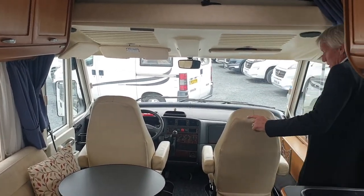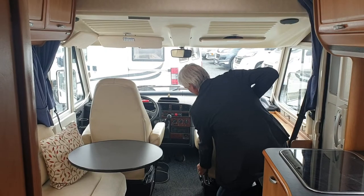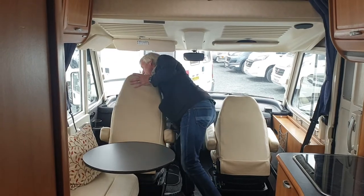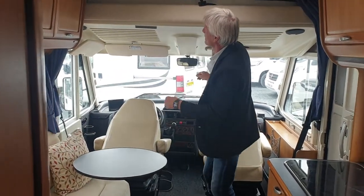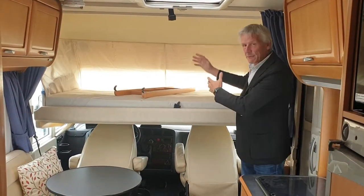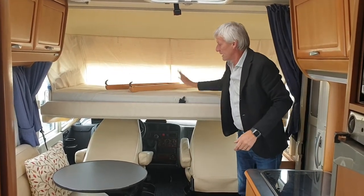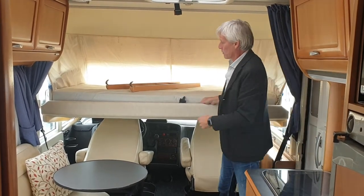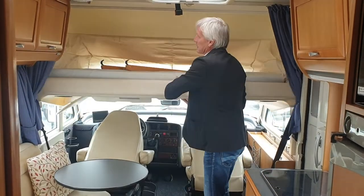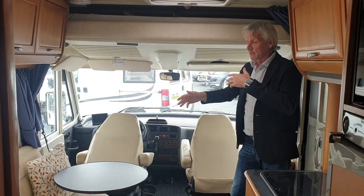When these seats are swivelled round and in position, you drop them by lifting the lever on each side. Once dropped, you can unclip and drop the bed down. It's a cavernous bed with plenty of room to sleep in, with a nice memory foam mattress and slats underneath so there's no moisture build-up. Leave your bedding made up and push it up out of the way — simple as that, saves making the bed up all the time.